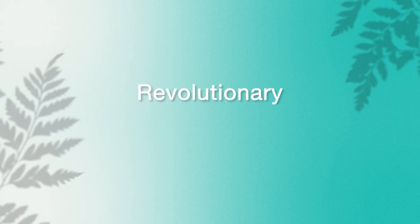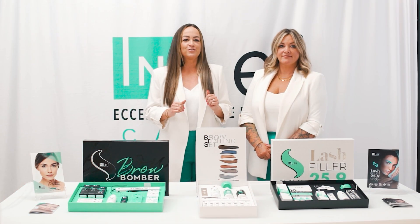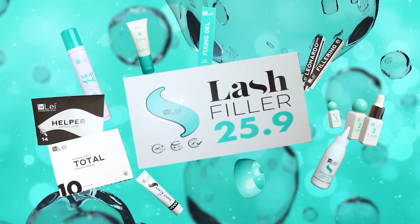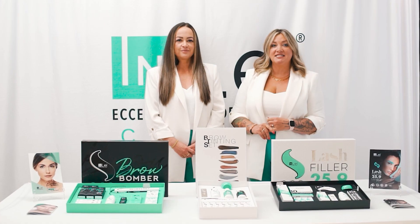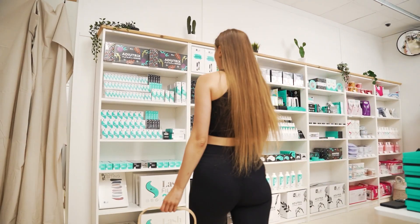Are you wanting to offer your clients the most revolutionary lash lifts or brow laminations on the market? Listen up, this is for you. As well as being vegan certified and made in small batches in Italy, our extensive range of products showcase the very best in industry advancements.